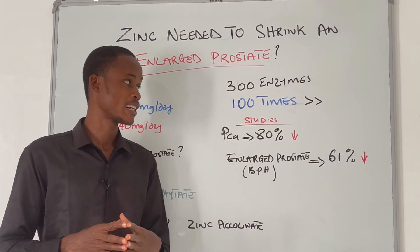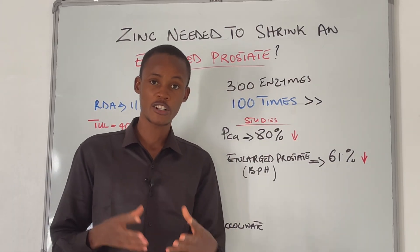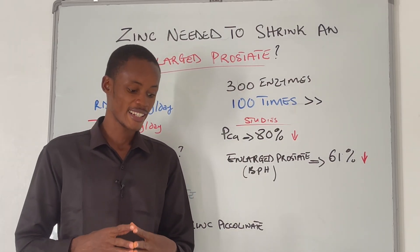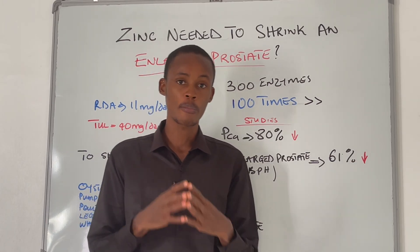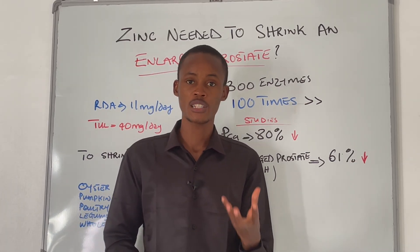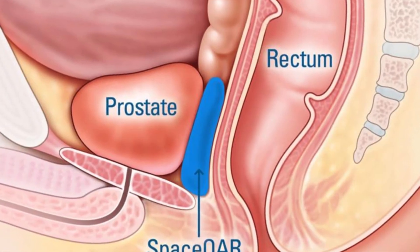The concentration of zinc in the prostate is actually about 100 times higher than in the blood. Zinc is one of the key constituents of prostatic fluid and is very important for regulating the function and growth of the prostate.